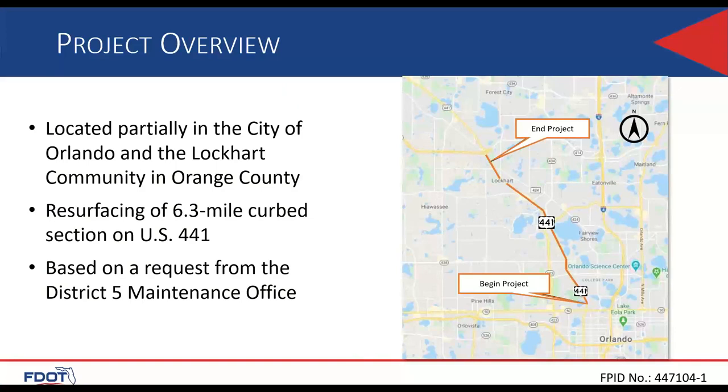This project is located northwest of downtown Orlando in Orange County. The project begins just north of the intersection of State Road 50, where State Road 500 runs between the residential area of College Park and the Country Club of Orlando. The project construction ends just south of State Road 414 ramps in the Lockhart community area, containing just under six and a half miles of roadway resurfacing. The project is based off a request from the FDOT District 5 maintenance office.